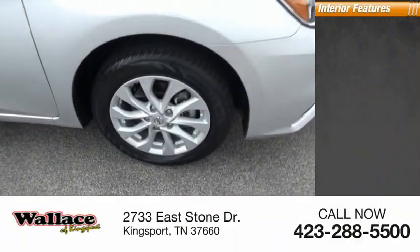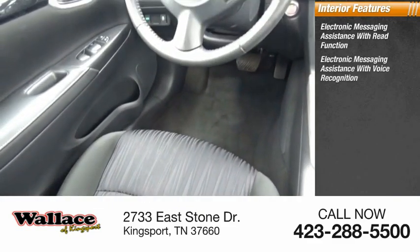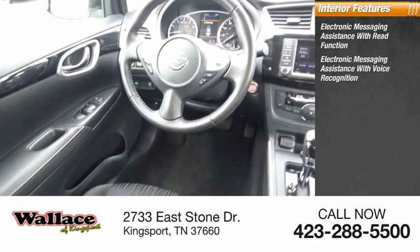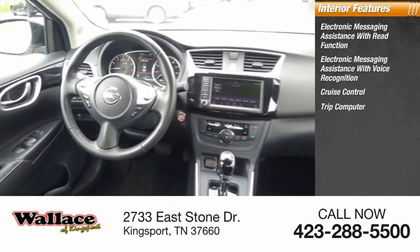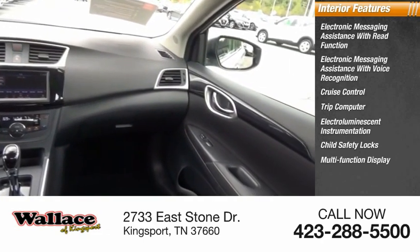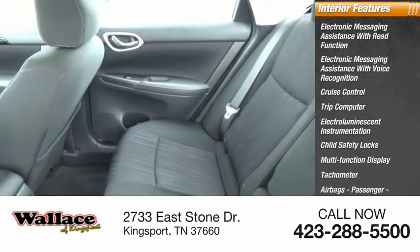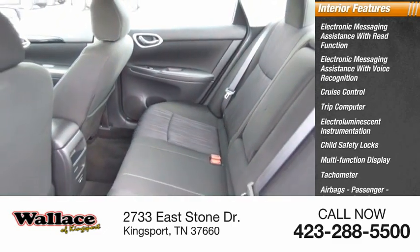Inside you'll find electronic messaging assistance with read function, electronic messaging assistance with voice recognition, cruise control, trip computer, electro-luminescent instrumentation, child safety locks, multi-function display, tachometer, airbags, passenger occupant sensing deactivation, and one-touch windows.